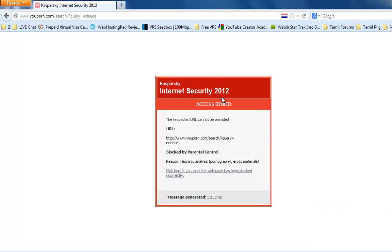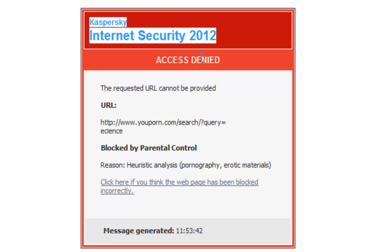It's blocked by Internet Security. It blocks every adult website. Your child can't load any adult website on your PC.